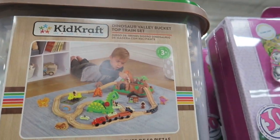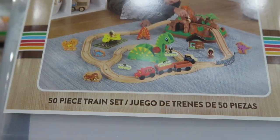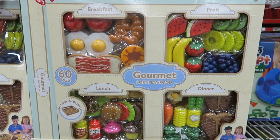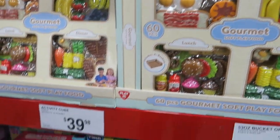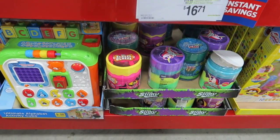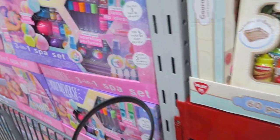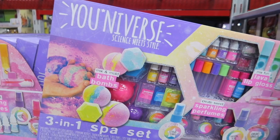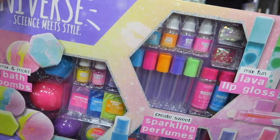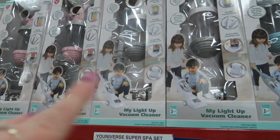Oh, look at this little dinosaur train set — it's $25, a great price, and it comes with 50 pieces. And then they have all of this food for $30. My kids used to love playing with the play food and play kitchen sets. A big bucket of slime is $16.71, and they have a bunch of different colors. And then they have activity cubes for babies. Over here we have a Universe Super Spa set for $17, where you make your own bath bombs. And then a little toy vacuum for $17 — they have it in blue, gray, and pink.